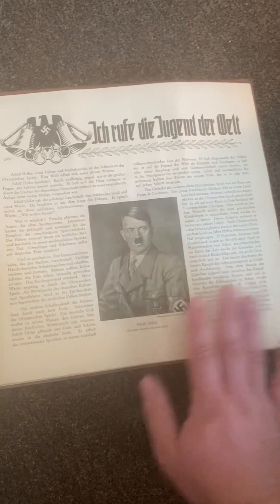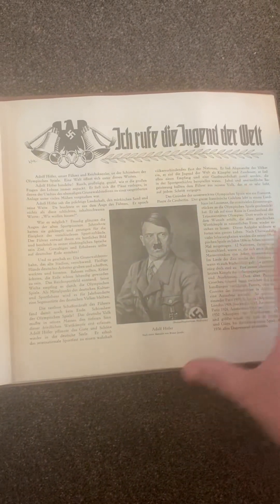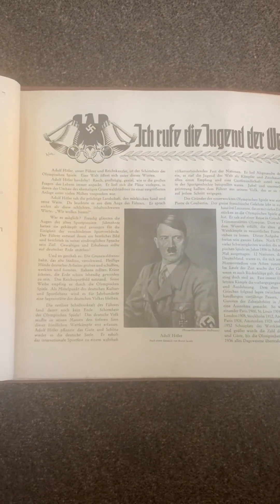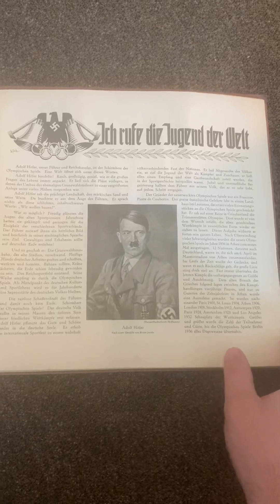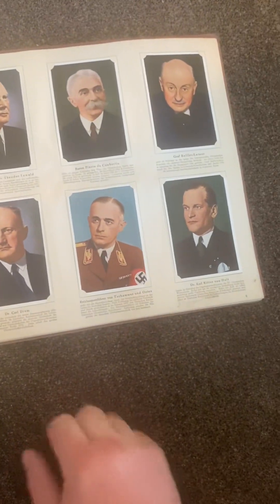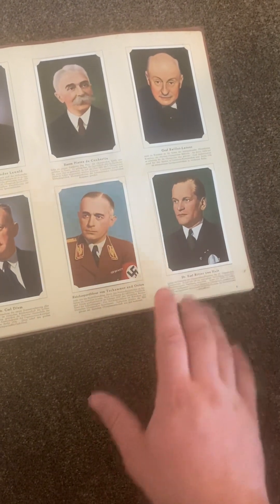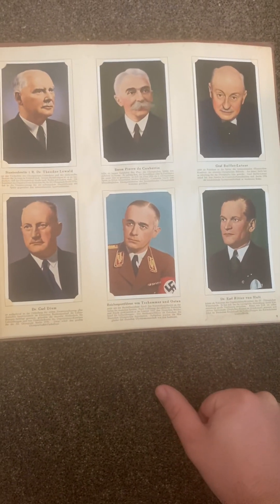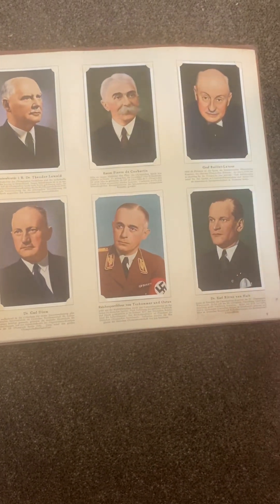And there's the man himself, talking all about his propaganda on how he made this Olympics. Very prolific propaganda that actually started the Nazi propaganda machine. You can still see the brown shirts — before the Night of the Long Knives — are still prevalent in here.